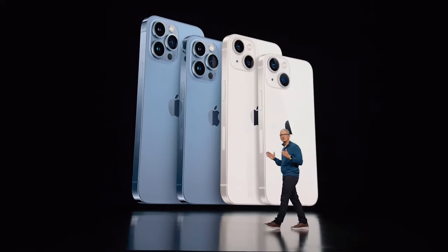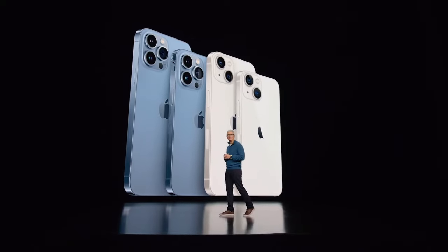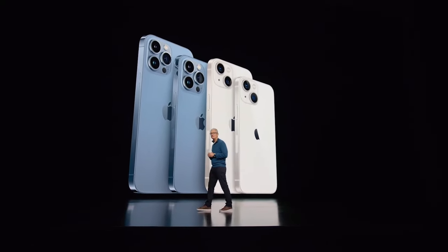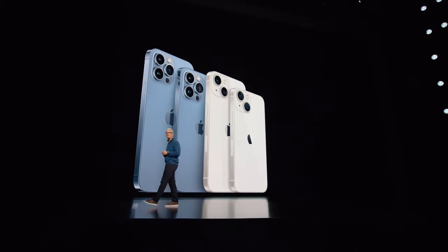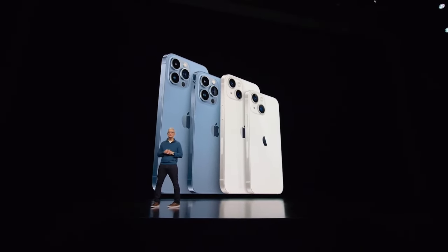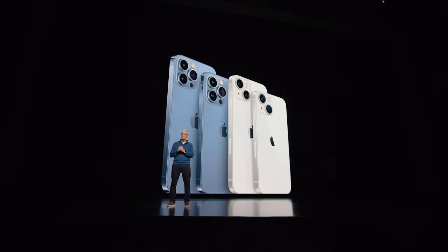iPhone 13 is incredible. It features our powerful A15 Bionic chip, and together with iOS 15, the world's most advanced mobile operating system, iPhone 13 delivers experiences like cinematic mode, ProRes video, and provides all-day battery life.